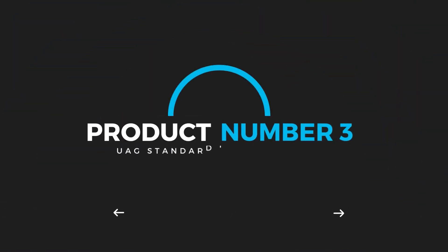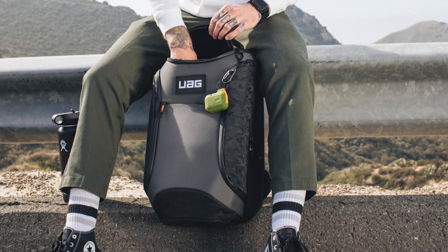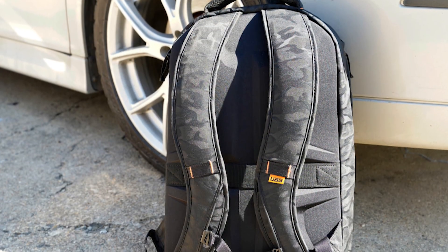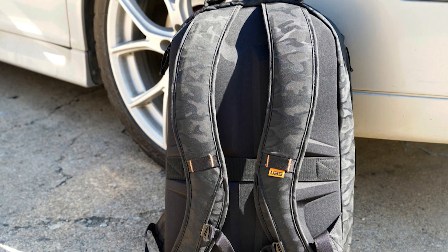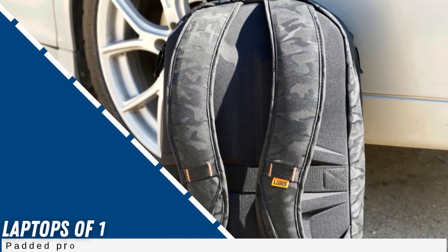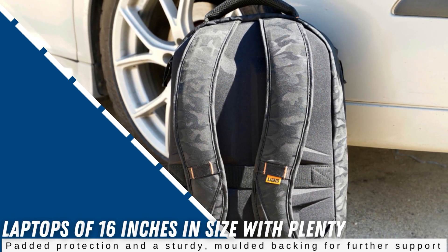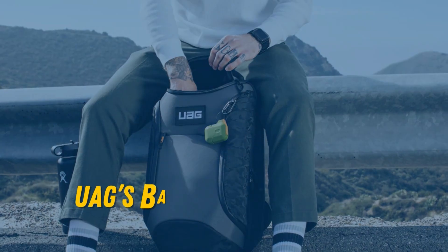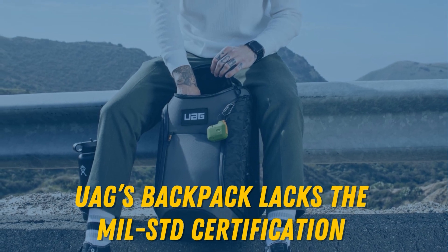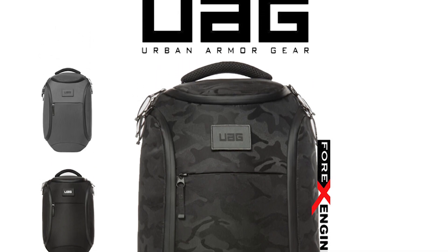Product number 3: UAG Standard Issue Backpack. Urban Armored Gear is well-known for making some of the toughest and most durable rugged laptop and tablet cases on the market. When it comes to laptop backpacks, the results are no different. The UAG Standard Issue Backpack has a sizable 24-liter capacity and can comfortably play host to two laptops of 16 inches in size, with plenty of padded protection and a sturdy molded backing for further support. While UAG's backpack lacks the MIL-STD certification that makes many of its other products so formidable, its durable construction will keep everything inside safe from smaller shocks and environmental or water hazards.